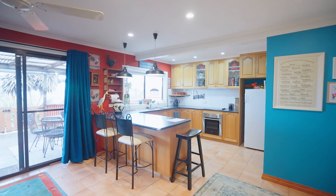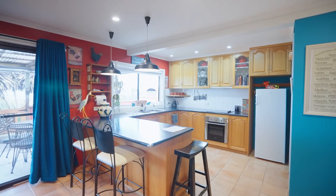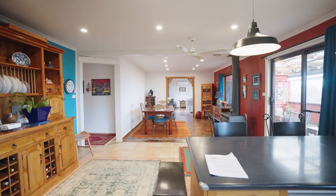The kitchen and dining area, which is of generous size, flows seamlessly with plenty of cupboard space, stainless steel appliances, as well as a dishwasher.